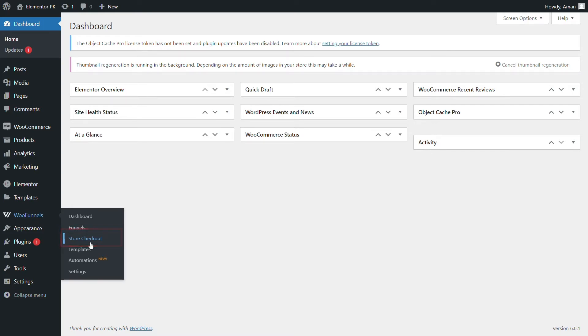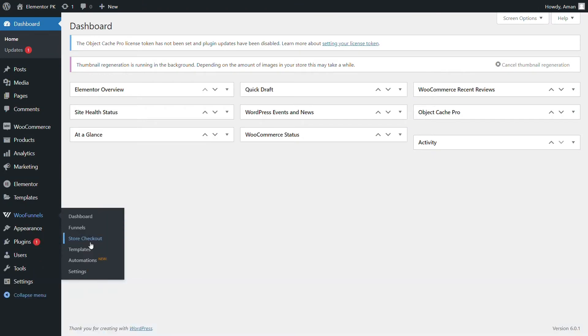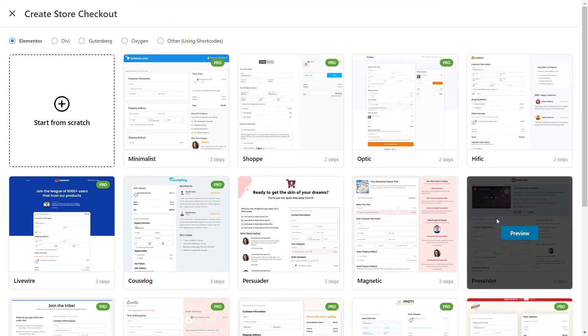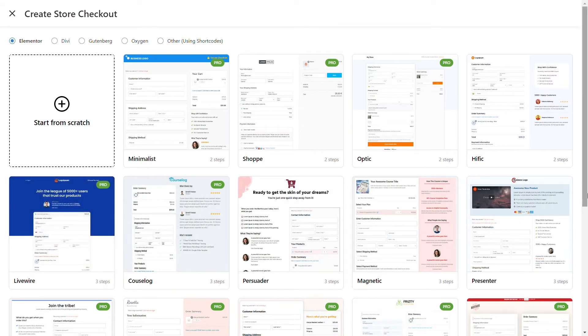It's like having a red carpet entry instead of standing in the queue and waiting to reach the counter to buy your tickets. Click on store checkout from the WordPress menu. Here, you can click on create new checkout. You will be inspired to see all the new riveting checkout page templates that we have got. It's delightful to say the least.